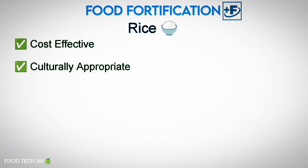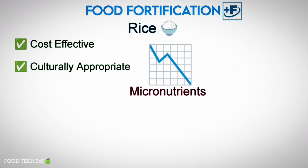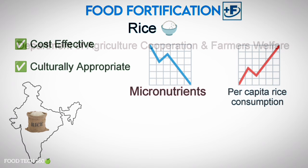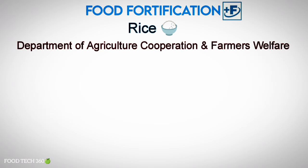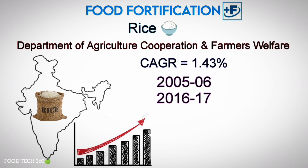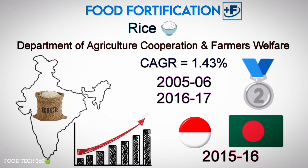Rice fortification is a cost-effective, culturally appropriate strategy to address micronutrient deficiency in countries with high per capita rice consumption. Rice is a staple food of India. As per the Department of Agriculture, Cooperation and Farmers Welfare, India's rice production has increased at a compound annual growth rate of 1.43% during 2005–06 and 2016–17. India was the second leading rice producer, followed by Indonesia and Bangladesh, in 2015–16.